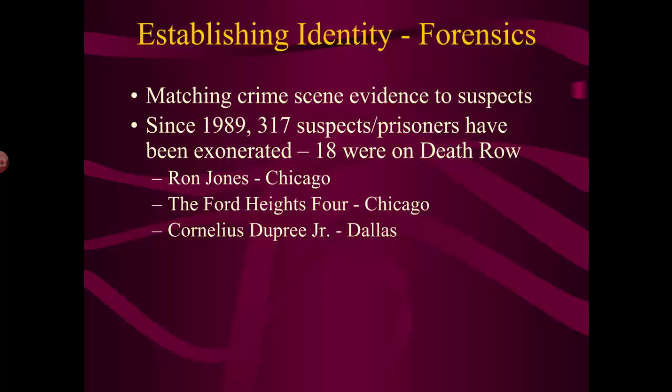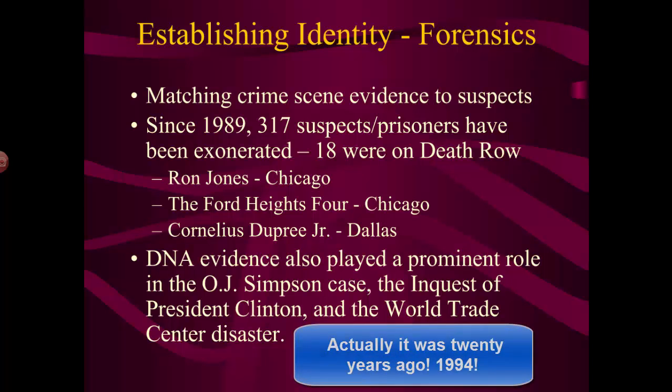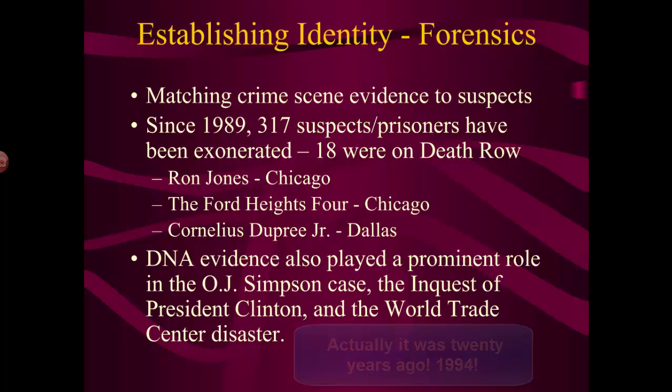About 15 years ago, the OJ Simpson trial brought DNA evidence into the public forum. OJ Simpson was a football player turned actor and celebrity, accused of killing his ex-wife and her friend. What was important about that trial was that it was the first time most average people on the street became aware of DNA and what it could do.